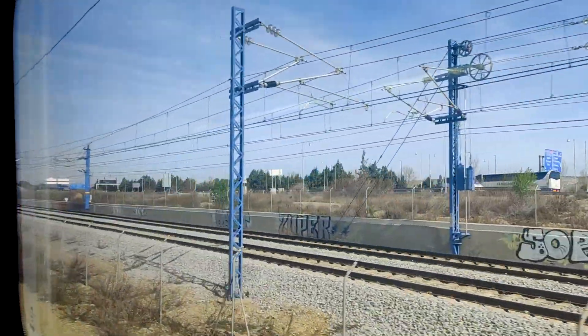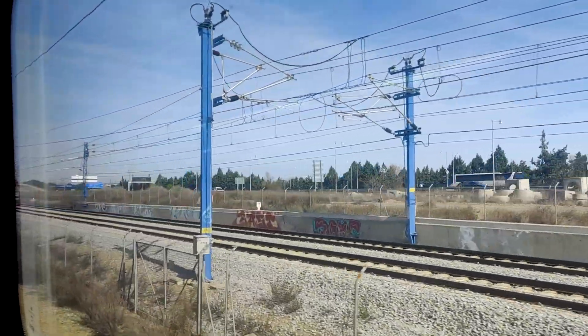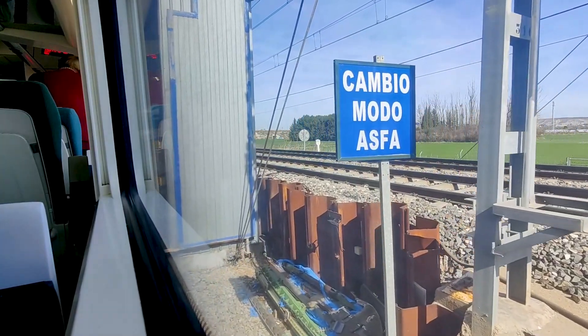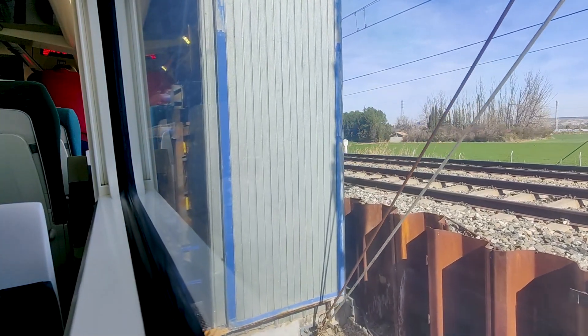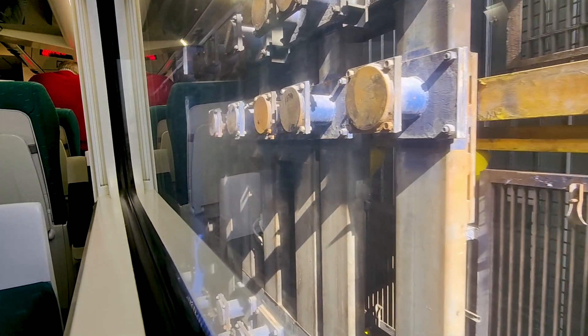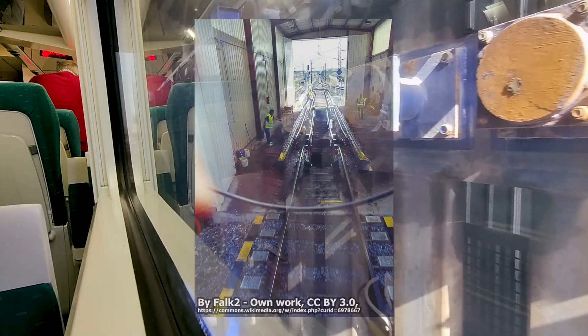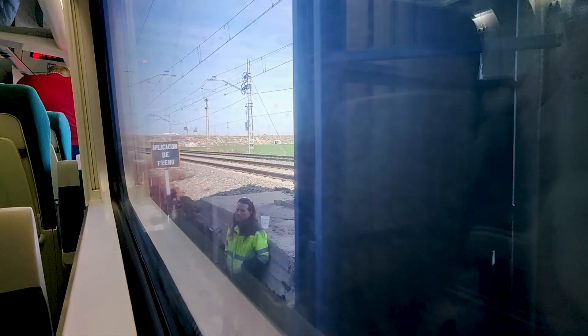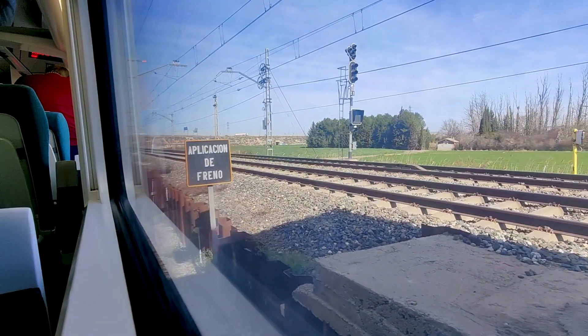Leaving Zaragoza, we don't get up to much speed before it's time to brake again. Our train now needs to switch from the high-speed tracks to the regular legacy network tracks, which is done through this building. The train moves slowly but smoothly through the building, and the train's wheels are now being moved slightly to fit on the wider broad gauge tracks. It's honestly a very quick and simple process compared to something that just a few years ago would have taken a long time — replacing the entire bogie on the train or requiring a train change. And that's our train done; we are now ready to head on to the legacy network.